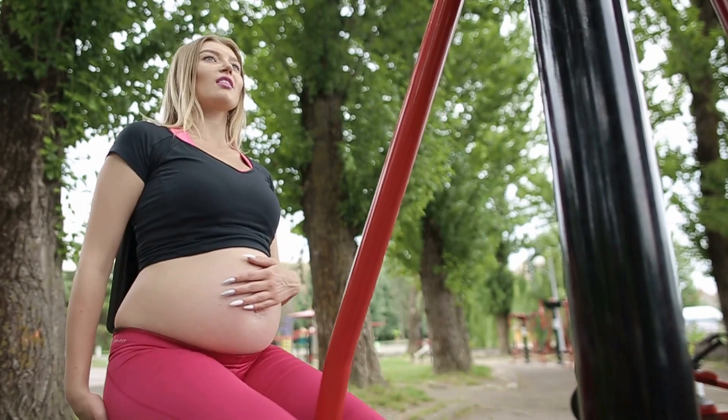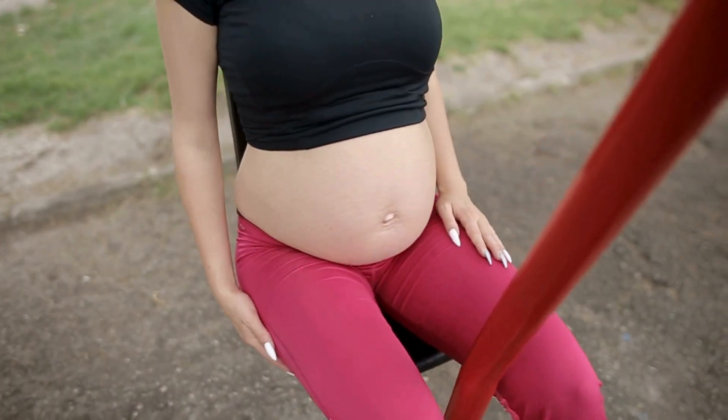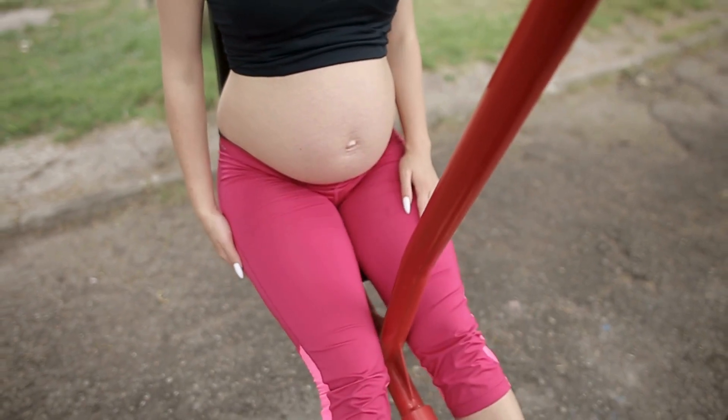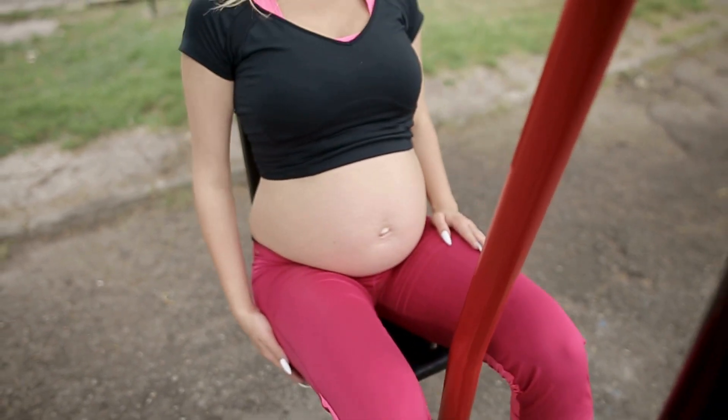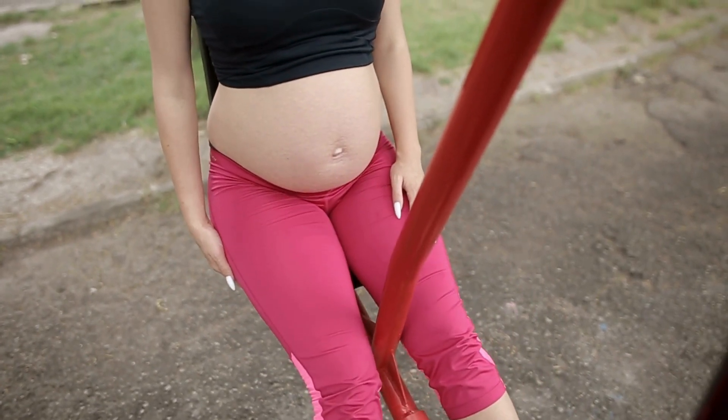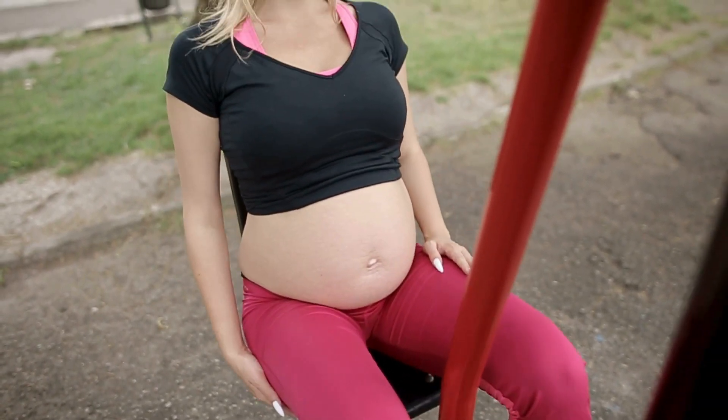Now let's talk about what to wear. I recommend a combination of black and pink, which will not only complement your glowing skin but also accentuate the beautiful baby bump. The contrasting colors create a stunning visual, making you the star of the show.